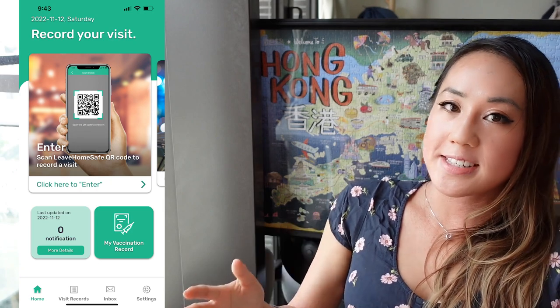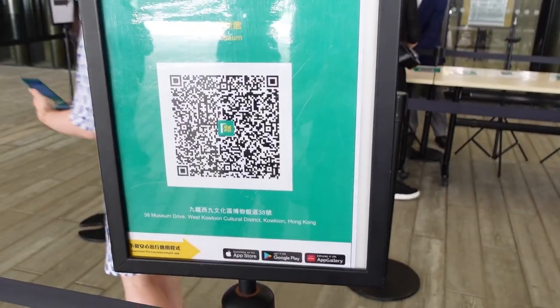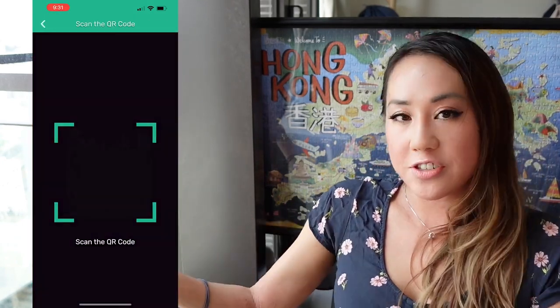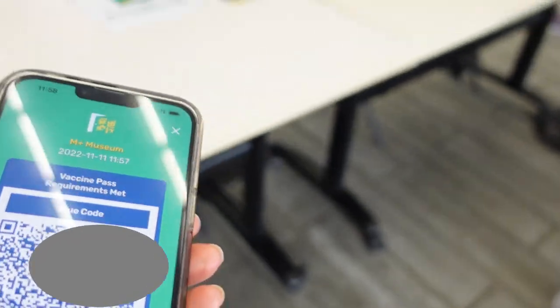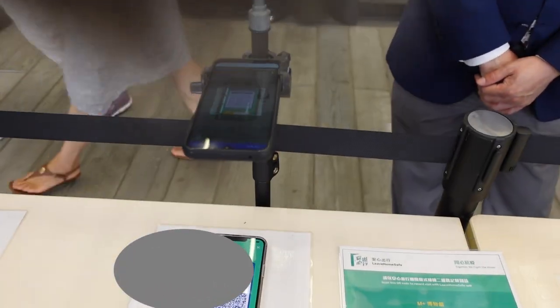The Leave Home Safe app is a contact tracing app and vaccine pass. When entering a premise, look for the poster with the giant green and blue QR code. Scan it with your Leave Home Safe app to register that you have entered the premises. Once scanned, it will display your vaccine pass — hopefully blue — and the staff will scan your vaccine pass to let you in. If you like this video, please give it a thumbs up and subscribe for more on expat living in Hong Kong. Bye!